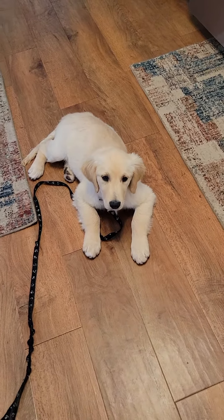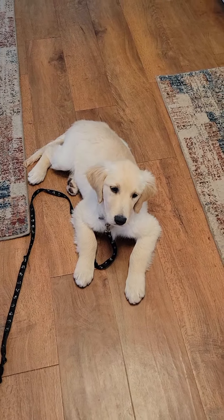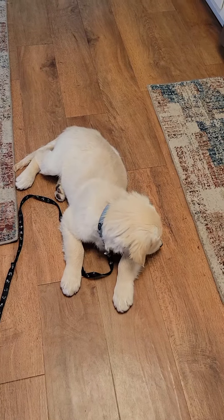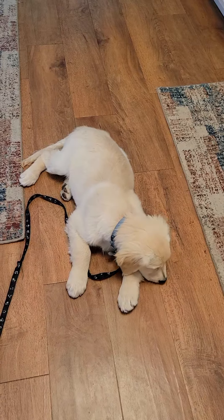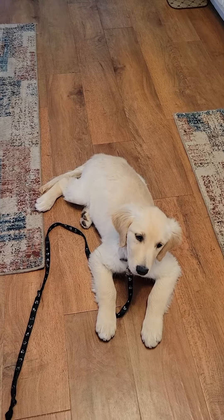I have Rosie here. She is so good, a good girl. So we're trying to teach her to leave it — if you drop something, you don't want her to eat it. There's something that's not good for her and it's on the ground, just say leave it.